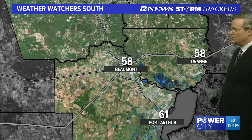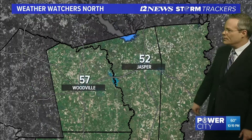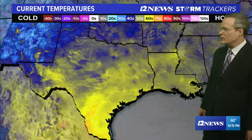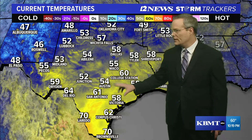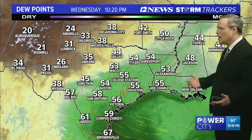58 currently in Beaumont and over in Orange. In Port Arthur, M.J. Pontregras reporting 61. Further to the north in Jasper it's 52, and in Woodville, Travis Smith reporting 57. Across the state, down into the 40s up in the Texas Panhandle, a lot of 50s across much of Texas. However, it's closer to 70 down in south Texas, so fairly mild across our area.